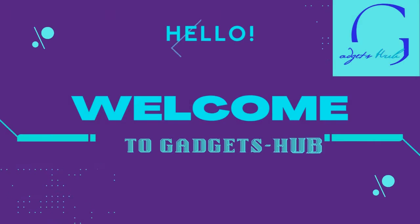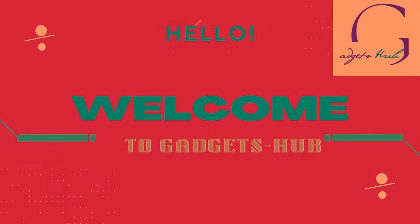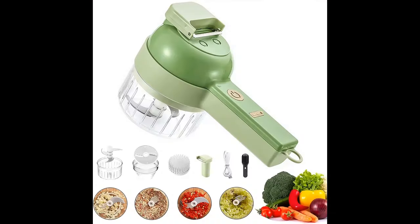Welcome to the Gadgets Hub. Here we bring you honest reviews on trending products in the gadget space. Stay glued till the end, and please remember to like, share, and subscribe to our channel.